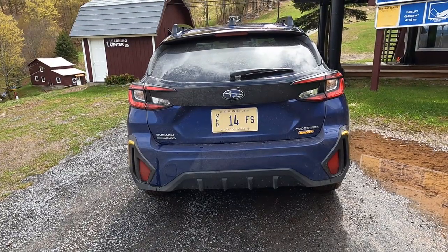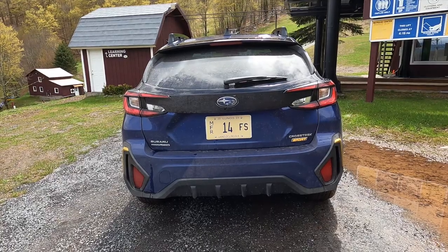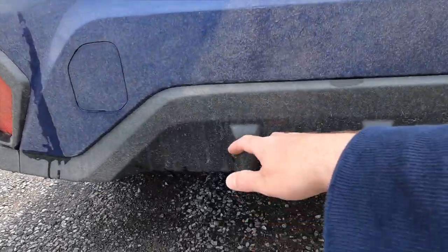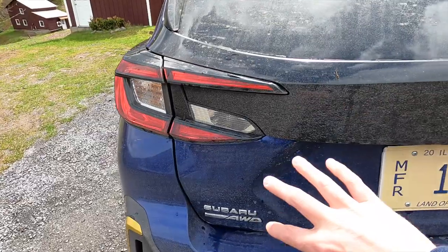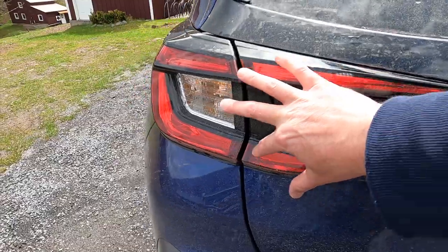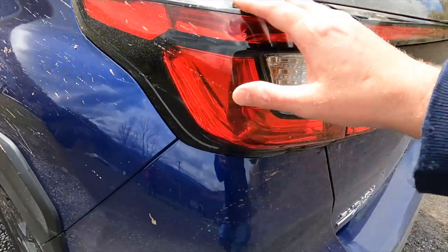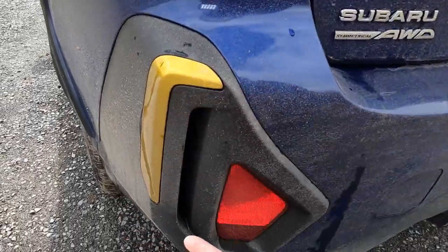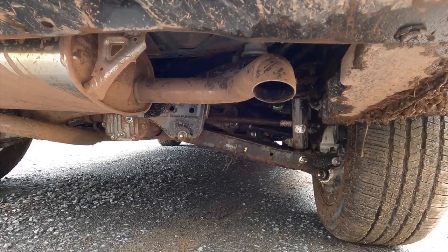These are 225/55 R18 all-season tires — not all-terrain. Looking at the car from the back, we have a pretty typical shape. I'm not the biggest fan of the faux diffuser element here, but I do think the taillights are pretty cool with this split-personality look that bleeds into the side of the car. I like the gold trim pieces applied here as well. And thankfully, no fake exhaust — just one tailpipe underneath the bumper, just as it should be.